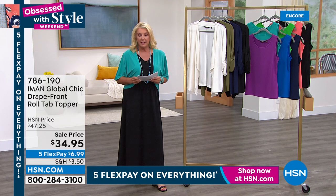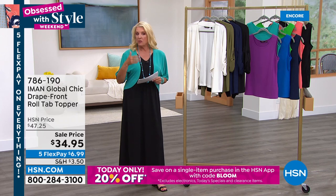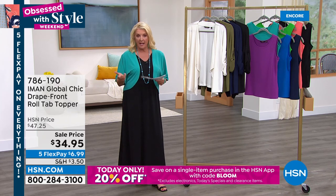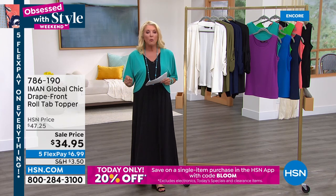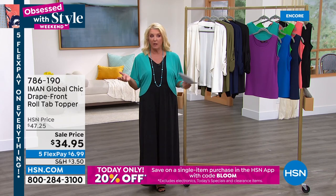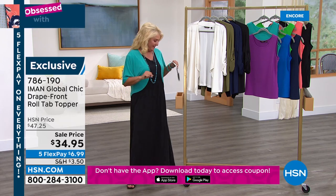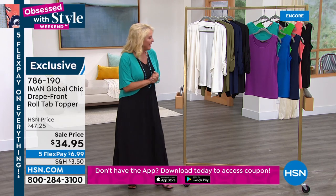If you download our app and shop on it, use the code BLOOM when you check out and you're going to save an extra 20% off whatever you're shopping for — other than the Today's Special, clearance, and electronics. There are some qualifications on that one.